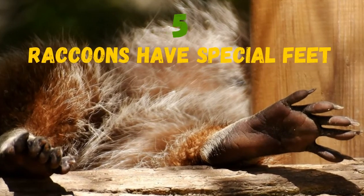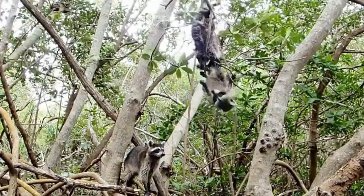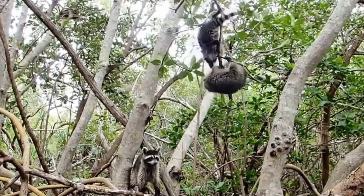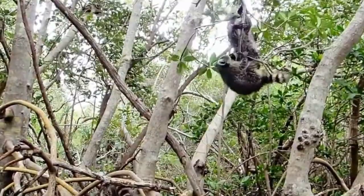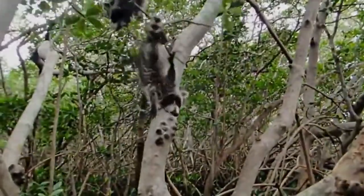Raccoons have the great ability of rotating their hind feet up to 180 degrees. They arch their back while walking from heel to toe. Their feet in front and back have five toes making it easier to grasp and hold things.